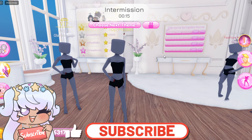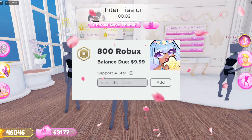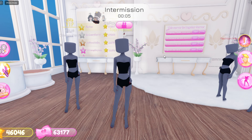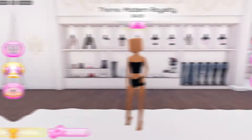make sure to like, comment, and subscribe to join the Dior army. Turn on notifications so you don't miss a video, and make sure to use star code Dior for premium. We're on the road to 300,000 subscribers, so I would appreciate if you guys would hit that subscribe button. Now let's get into the video.